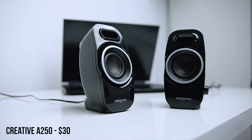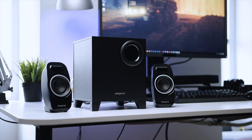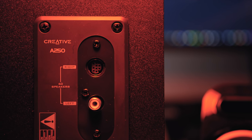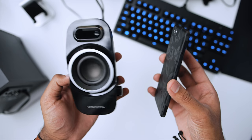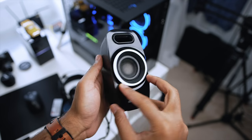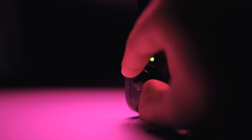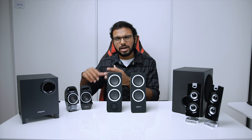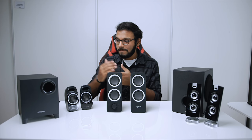Next up, we have the Creative A250s, priced at $30. This is a 2.1 desktop speaker system, meaning it comes with a dedicated subwoofer to enhance the bass response. I was really surprised by the compact form factor of both the satellite speakers and the subwoofer, which is downward firing — so if you're in an apartment, go easy on the volume. The two satellite speakers are super tiny, and here's a shot of them next to my Pixel 2. Build quality is similar to the Z200, mostly plastic with a glossy finish. Unfortunately, there is no headphone passthrough or auxiliary input, which was a little disappointing compared to the Logitech system.